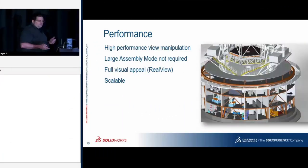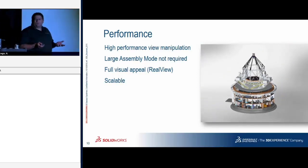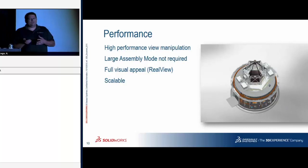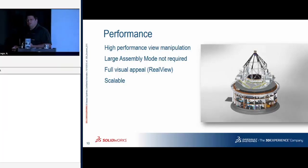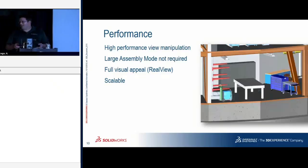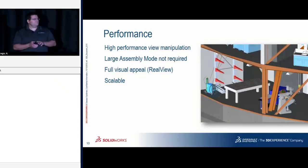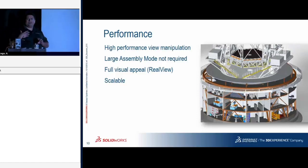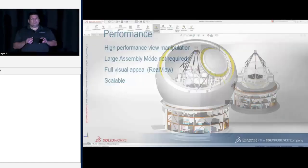You don't have to use large assembly mode anymore, which is great. Large assembly mode turned off shaded with edges, hid everything, and turned image quality down so things would pan, rotate, and zoom faster. In 2018, loaded in large assembly mode, you can see things disappear as you zoom in and out, turn blocky, and pop back in — pan, rotate, and zoom are laggy. When you turn off large assembly mode in 2018, you get frame drops — you click, drag, and it takes a second before moving. Those dropped frames are something we don't want.